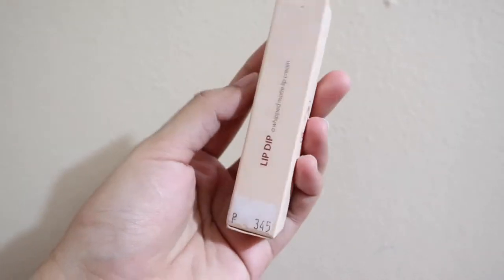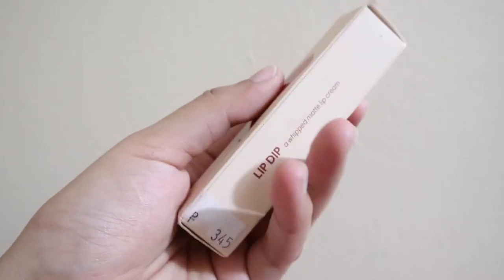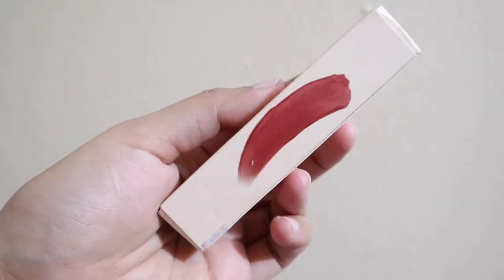I'm wearing it now and I'll apply it again. So let's first talk about the packaging. The packaging is really nice — it's just the box, but it's really nice. There's all the info, the shade, and the swatch of the shade.